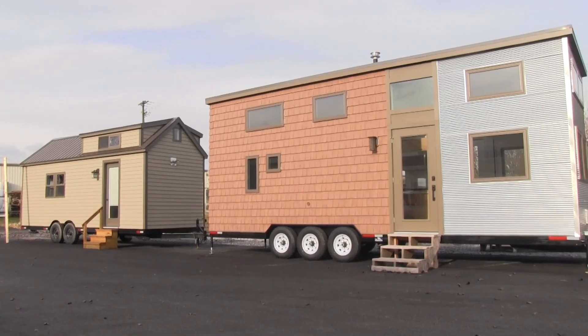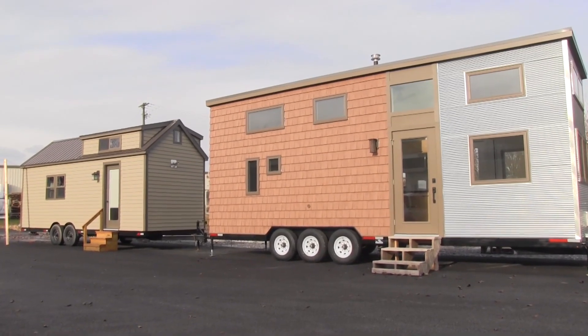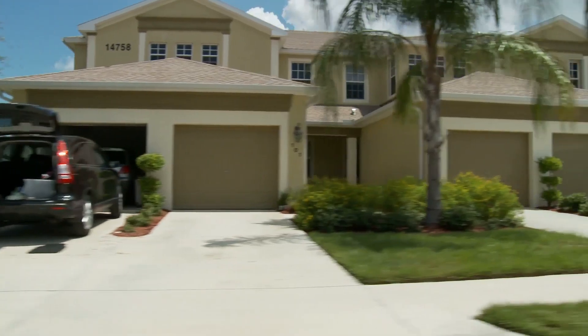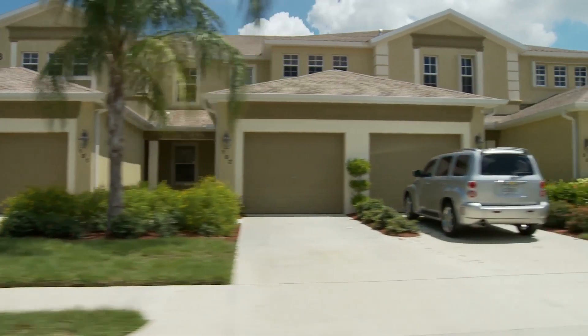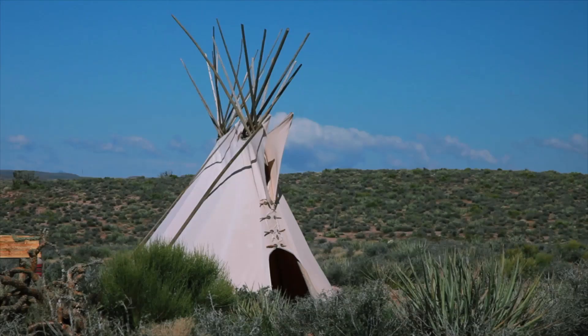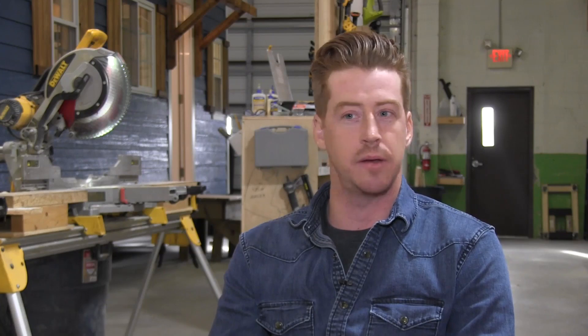Since 2015, Liberation Tiny Homes has turned what some see as a crazy idea into a reality. Most people see tiny homes as a new thing, but in reality 2,500 square foot homes and bigger are the new thing. We've been living in caves and shacks and wigwams and teepees from the beginning of time, so this is not a new idea.